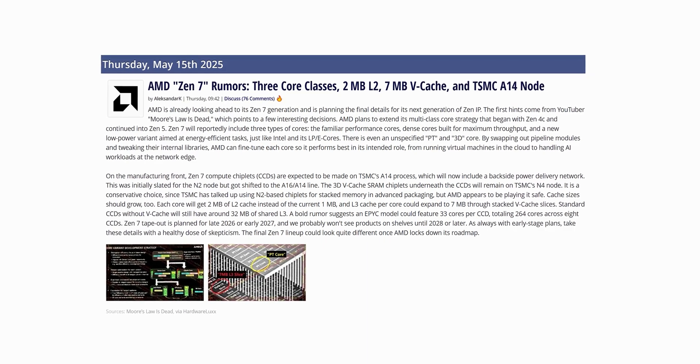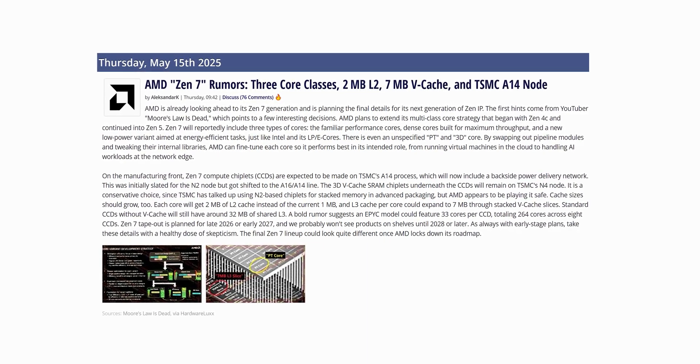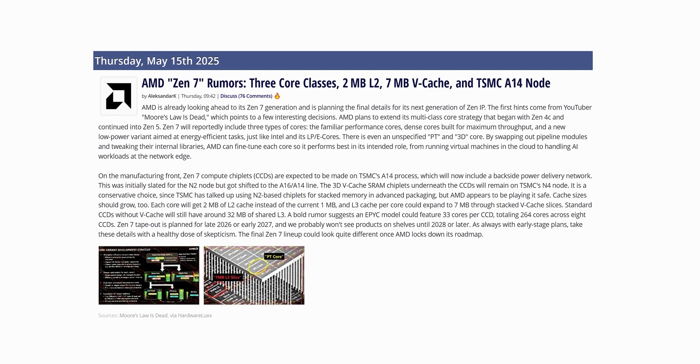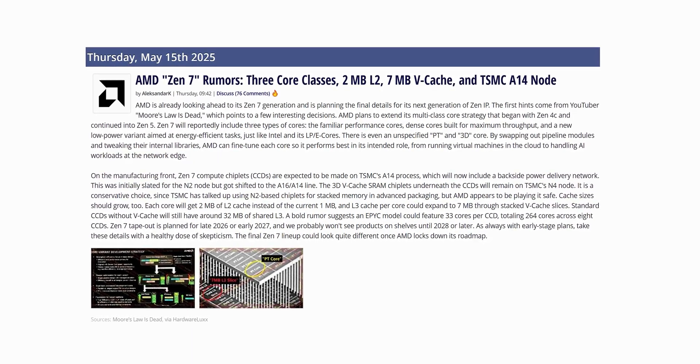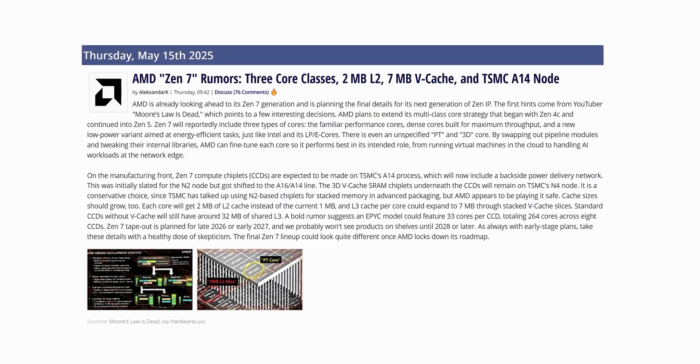This isn't just another refresh with more cores. What's happening here is a fundamental shift in how CPUs are designed, from IPC and cache technology to how cores are physically stacked and structured. Today we're breaking down everything we know about Zen 7 — what has been confirmed, what's projected, and what it could really mean for both desktop and server computing in 2027 and beyond.